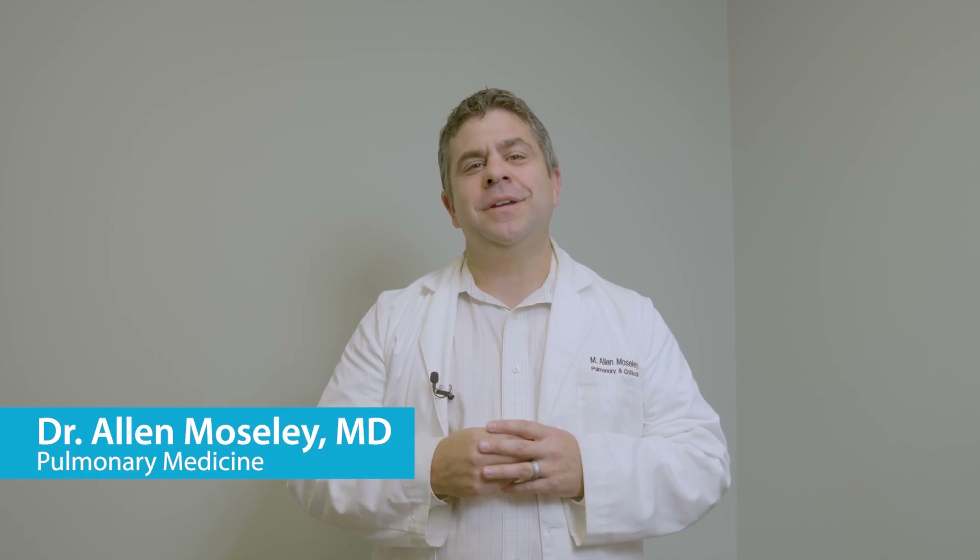Hello, my name is Dr. Alan Mosley, and I'm one of the pulmonary medicine physicians here at Fayetteville Diagnostic Clinic, a Manna Clinic here in Northwest Arkansas.